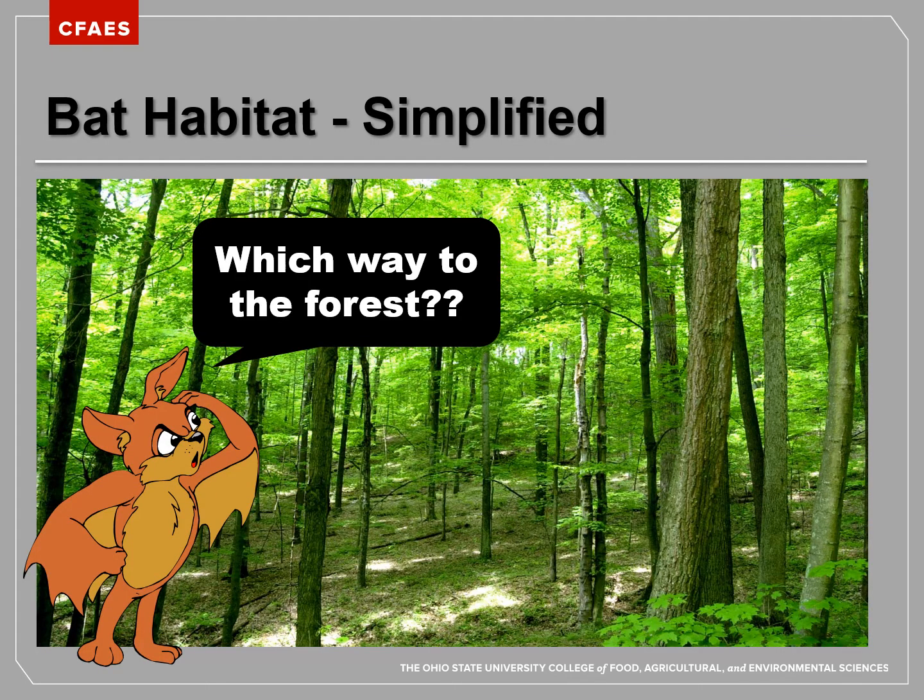As we've been talking about where bats like to live, we see that most like to live in forests. Sometimes we do have bats living in buildings, but naturally they like to live where there are trees for them to roost in.